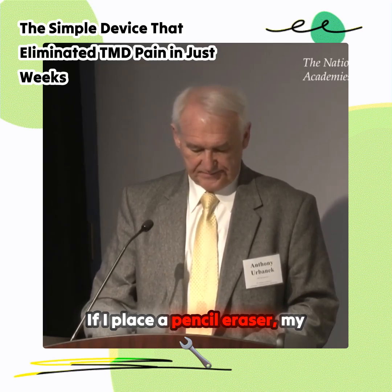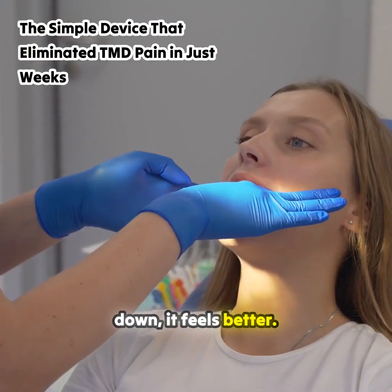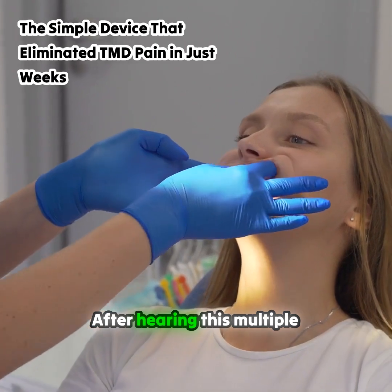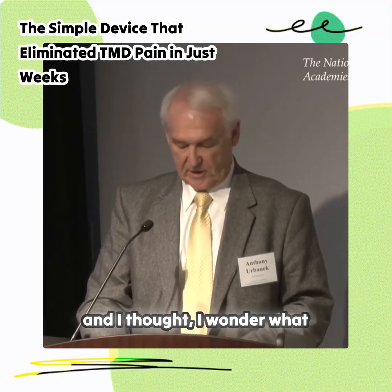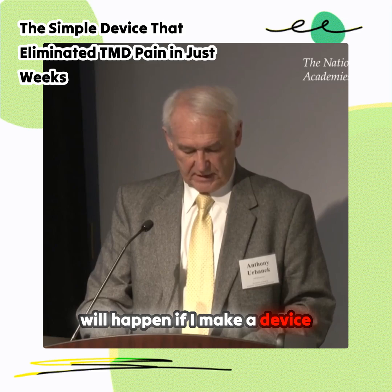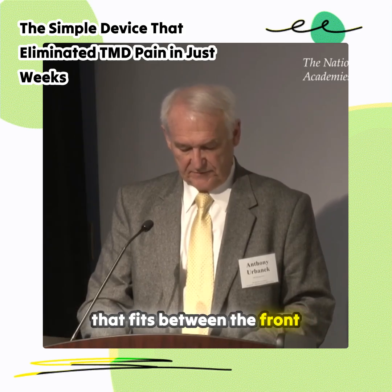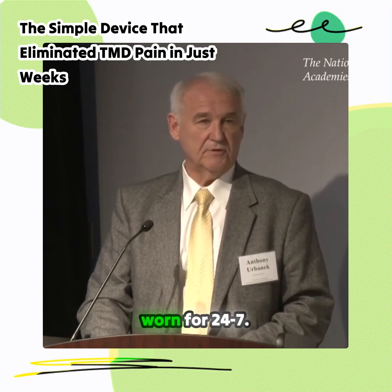If I place a pencil eraser, my tongue, my finger between my front teeth and gently bite down, it feels better. After hearing this multiple times, the light bulb ignited and I thought: I wonder what will happen if I make a device that fits between the front teeth and that can be worn 24-7.